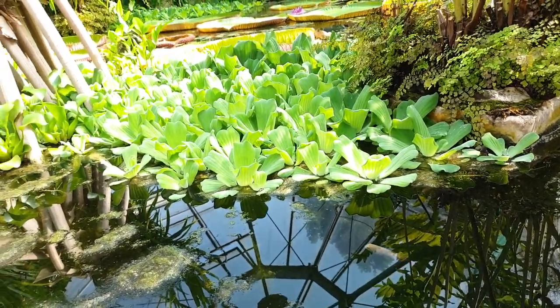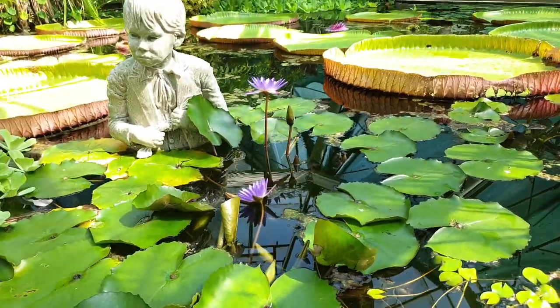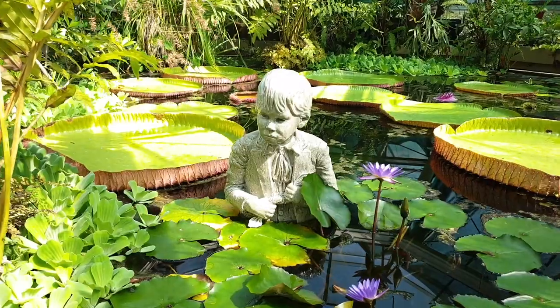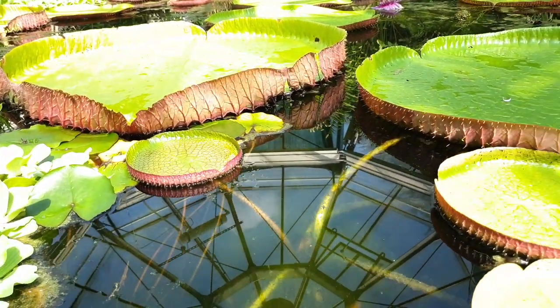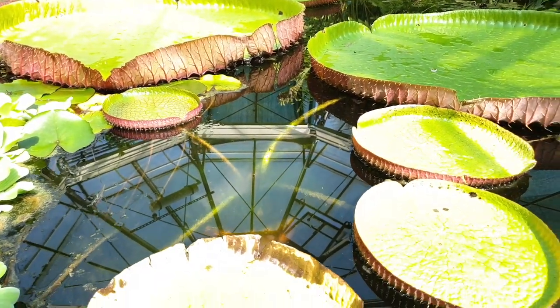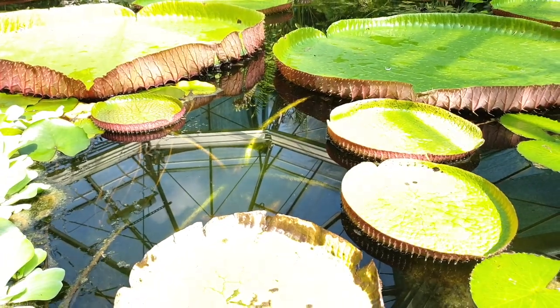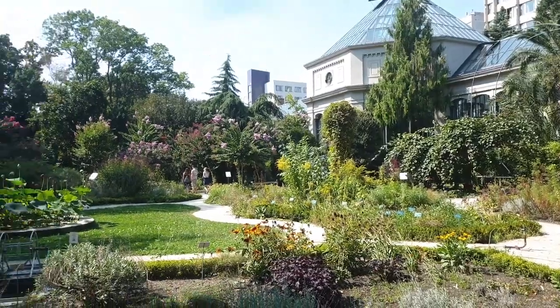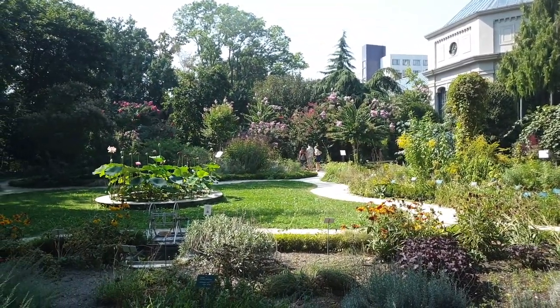Inside the greenhouse, they had these crazy lily pads. These things look like they're carnivorous because there are these barbs on the outside of them. I don't know if you can see that very well on the camera, but yeah, inside there's a pot where those big huge things are actually on stems attached to them. It's absolutely amazing.